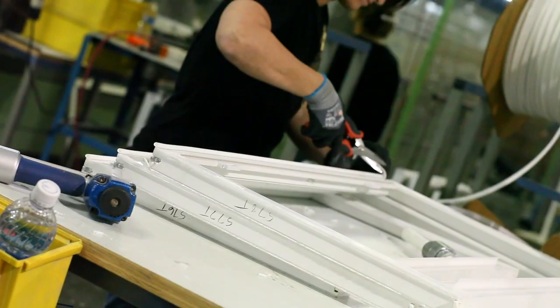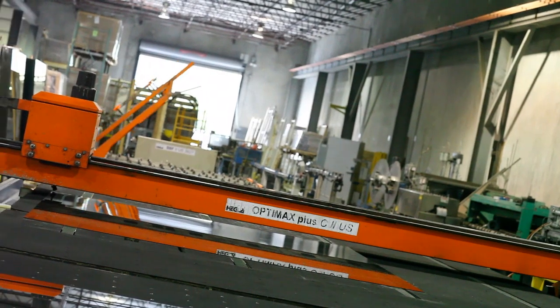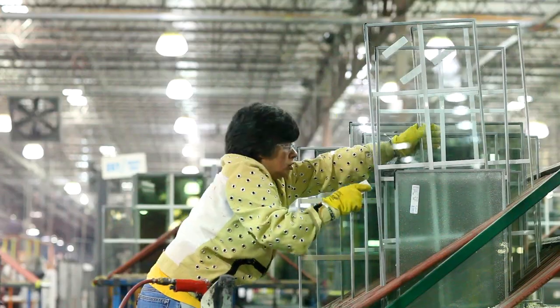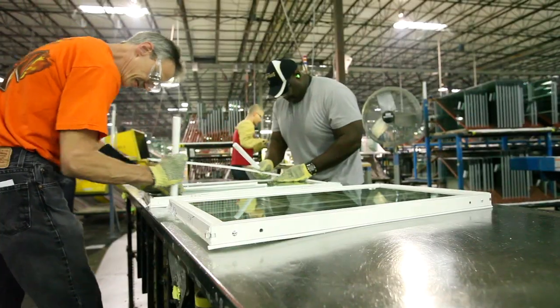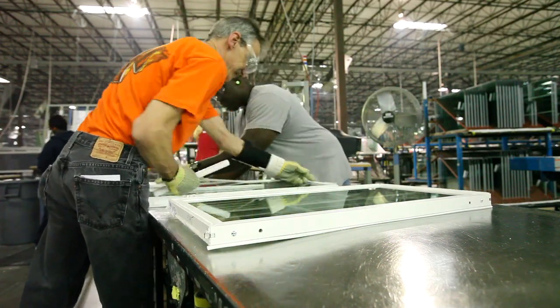We don't pull cookie-cutter windows from warehouse stockpiles. Our family of dedicated employees builds each window and door to order, all in a turnaround that usually takes less than two weeks.